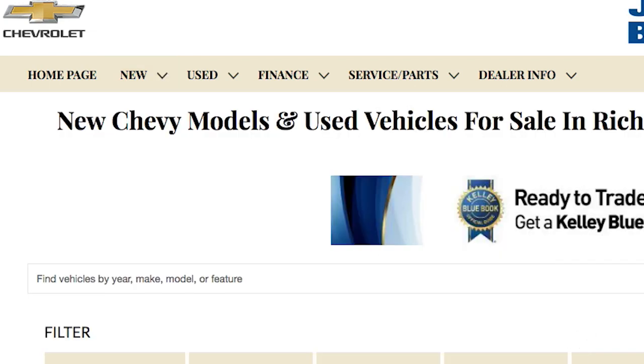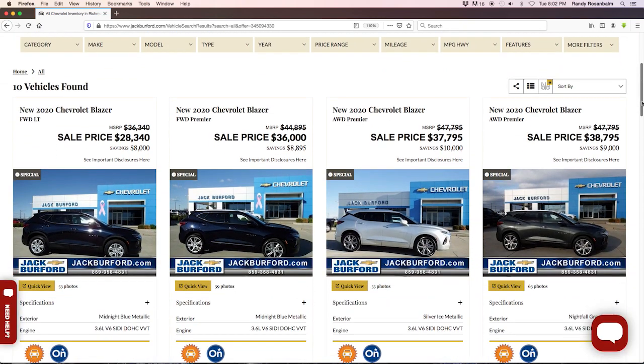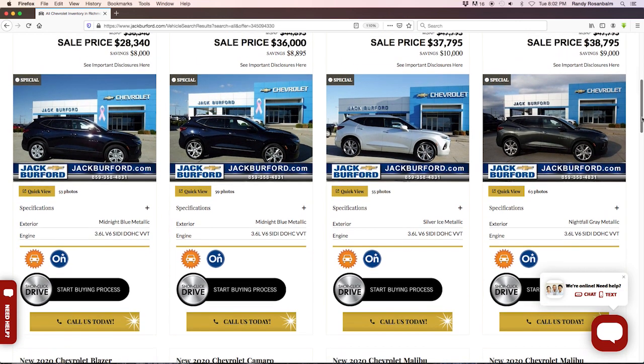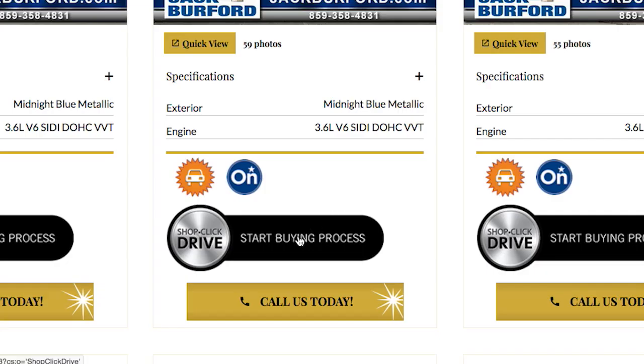Click that and you'll notice all the new vehicle specials that we have. Let's pick out a pretty Blazer, and you'll see right down here — start the buying process at Shop Click Drive, or you can hit the Call Us Today button as well. So let's hit Shop Click Drive.